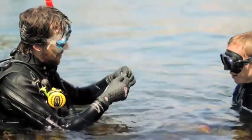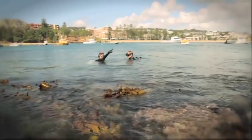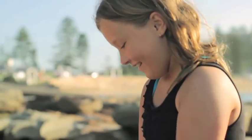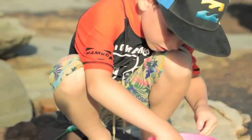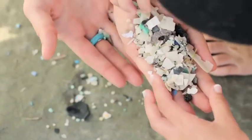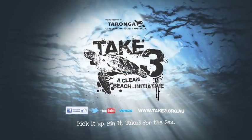Seems far-fetched, right? It's actually not. Every year, millions of tonnes of plastic enters our world's oceans. 80% of the plastic in our seas comes from the land. Before too long, this is the only kind of thing we'll be fishing from our seas. It's entering our food chain. It's killing millions of innocent sea creatures. It's polluting the life source of our planet. You can help. Take three pieces of rubbish every time you leave the beach and save our marine life. Take three for the sea — a clean beach initiative.